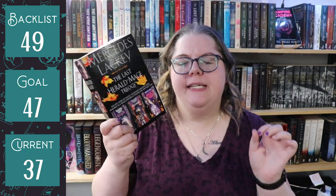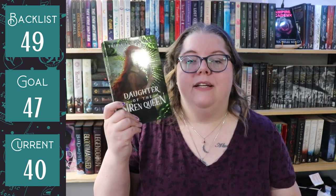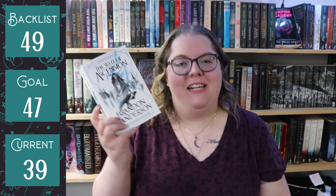Next we have The Bone Witch by Rin Chupeco and a bind-up of the Last Herald-Mage trilogy — Magic's Pawn, Magic's Promise, and Magic's Price. I then read The Memory Police by Yoko Ogawa. I then hauled Foul Eulogies by Lucy Rico and Daughter of the Siren Queen by Trisha Levenseller. The last book I read this month was a chunker I read the entire month: The Well of Ascension by Brandon Sanderson.